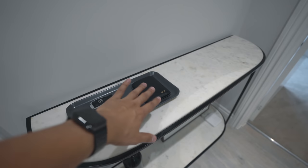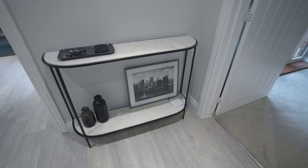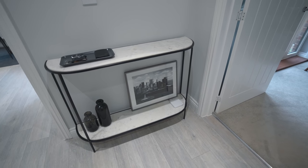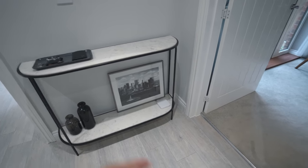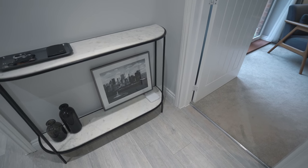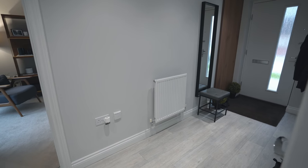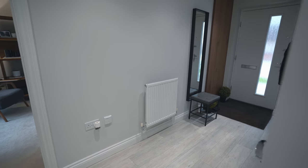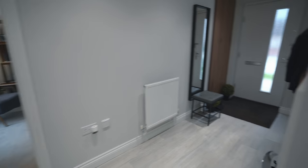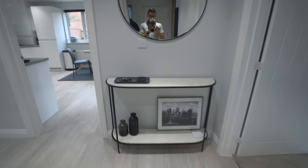Over here we have a nice large round mirror from Dunelm, and a marble and iron console table from Swoon Editions. This valet tray holds my keys and wallet — that's from Ikea. I also have a painting I picked up in New York two years ago. That little device is actually a wireless thermostat so I can control the temperature in the house. The mirror by the door is also from Ikea and the stool is from Dwell.